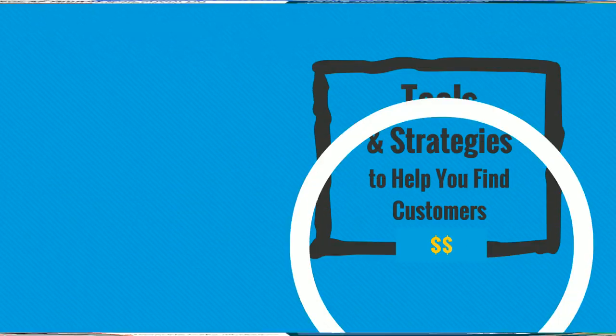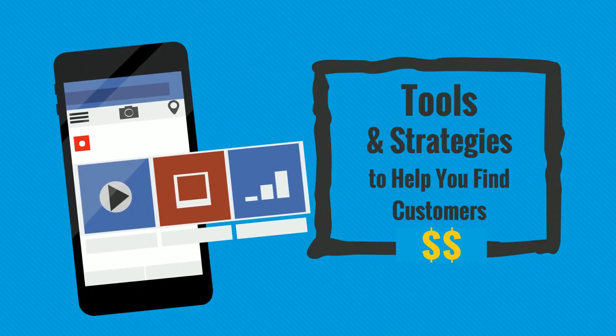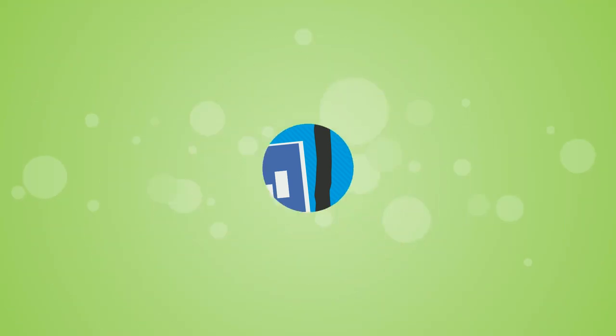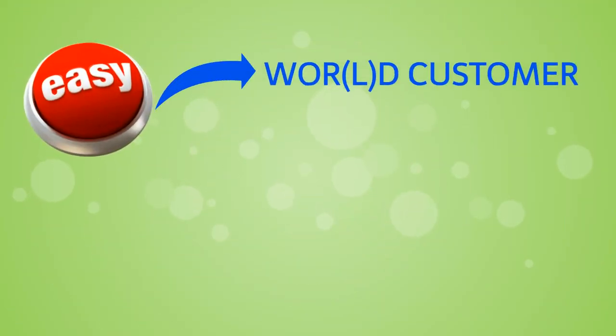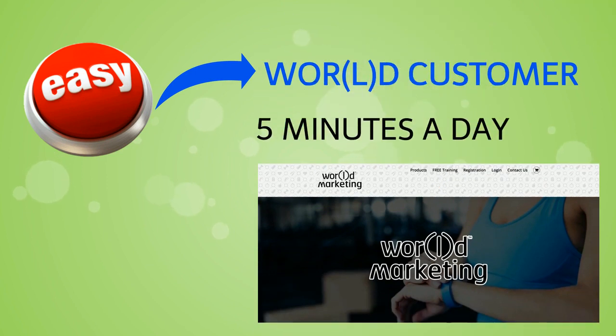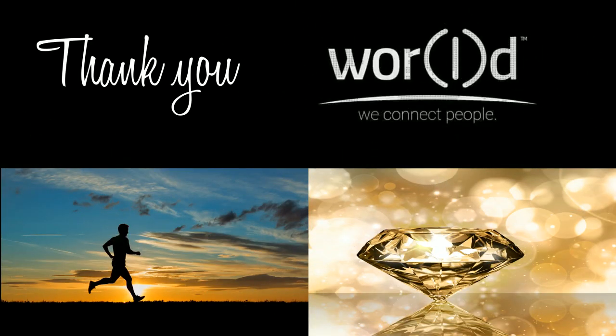Last but not least, World and its leaders are here to help you succeed. We've put together all the tools and strategies you need to help you find your customers and make more money. The decision is easy — become a World customer. And with the help of our marketing tools, you can turn five minutes a day into a lifetime of time freedom. Thank you for taking the time to view this entire video, and we look forward to helping you achieve better health and wealth with World.